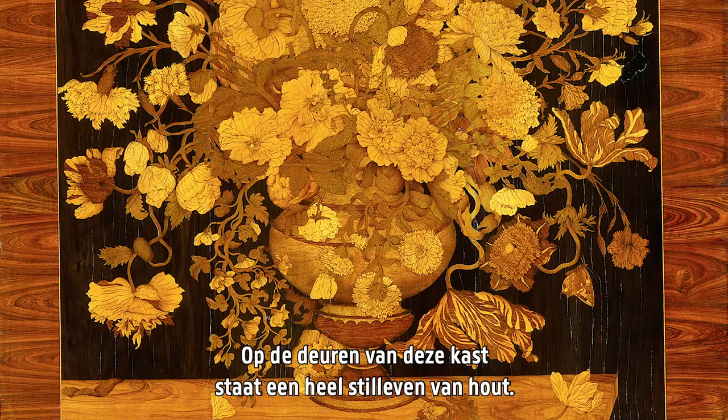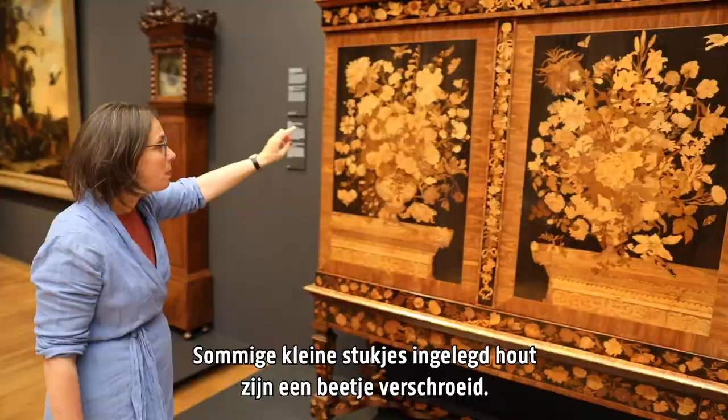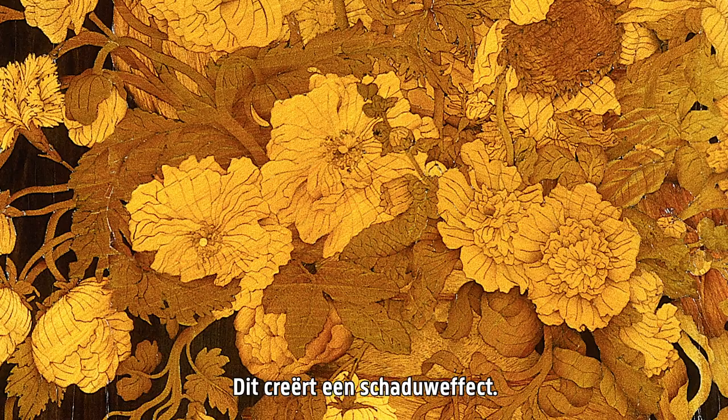The doors of this cabinet show an entire still life made of wood. The small pieces of wood that were inlaid are sometimes scorched just a little bit to create the illusion of depth.